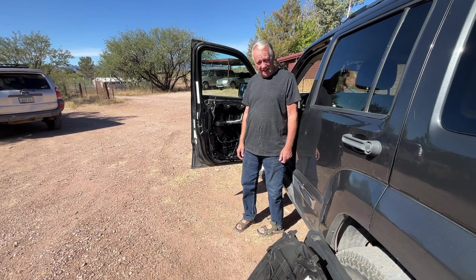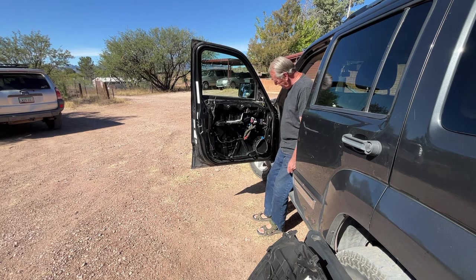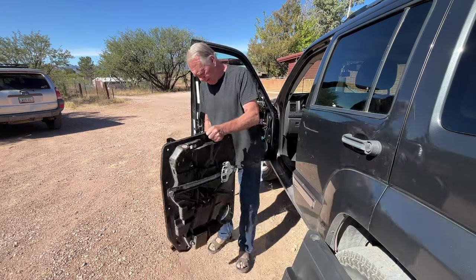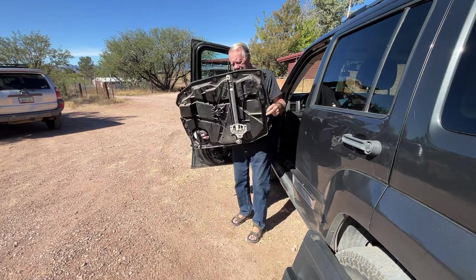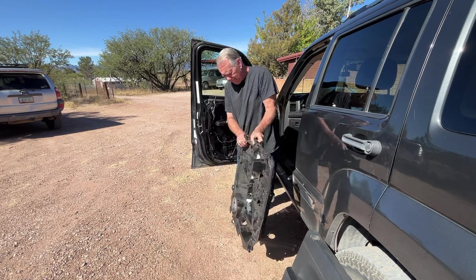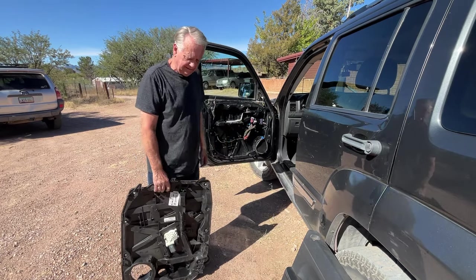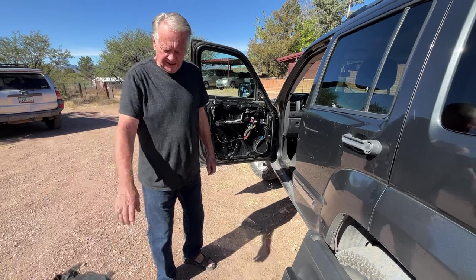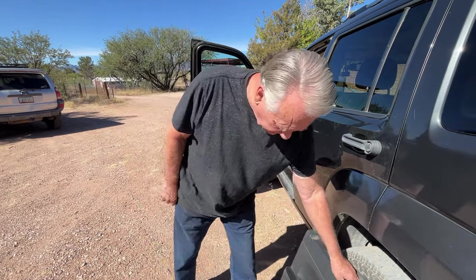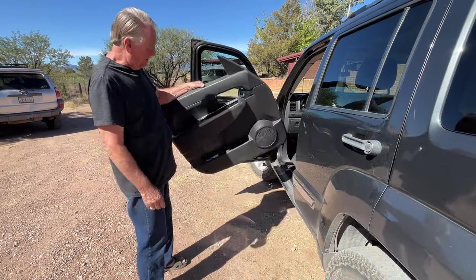Good morning. I spent most of yesterday working on this door. It's all put back together now, but quite the process — this piece here was broken in the back. That's trash. It was a lot of work, and it got dark so I quit, but I still have to put this trim piece back in.